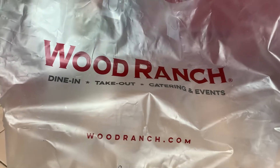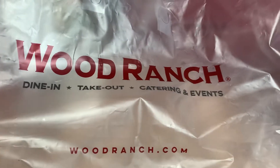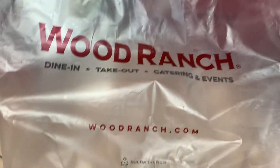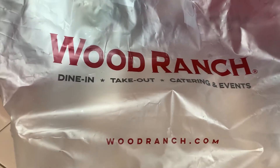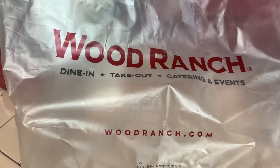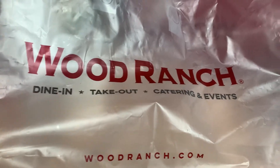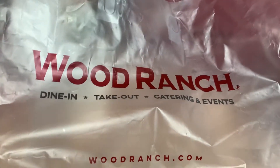Evening subscribers and to all the YouTubers out there. Happy hump day still. Guess where we went? I know I did a video before on this Wood Ranch place, but I love it so much that I want to do another one and show you what we got, so you can see the portion sizes.